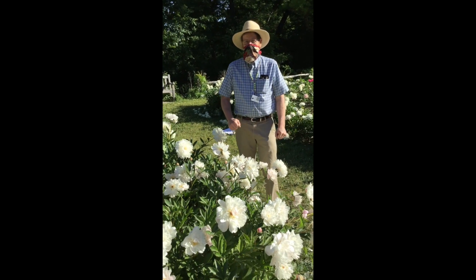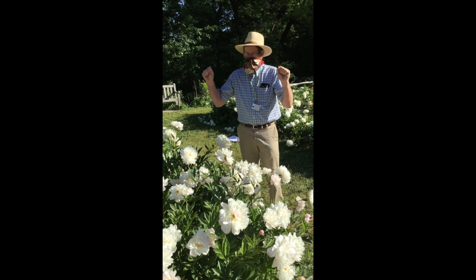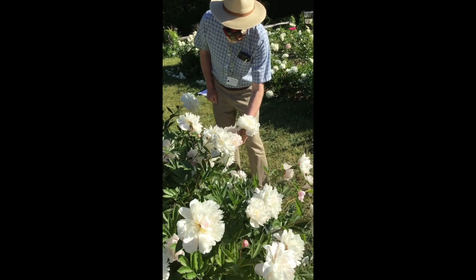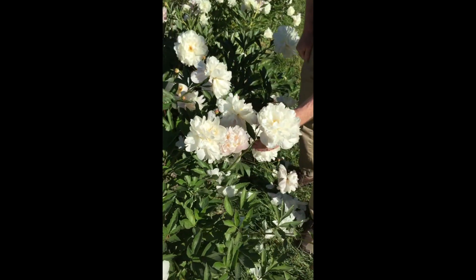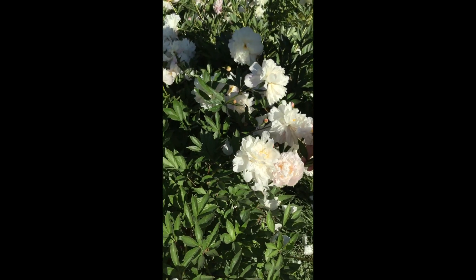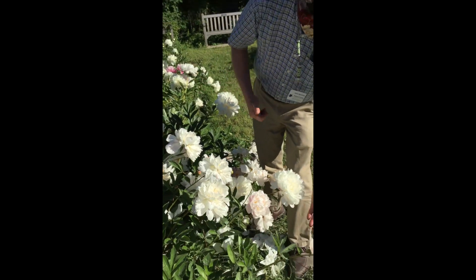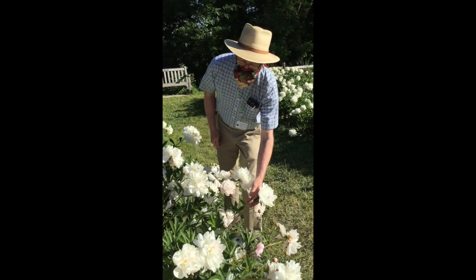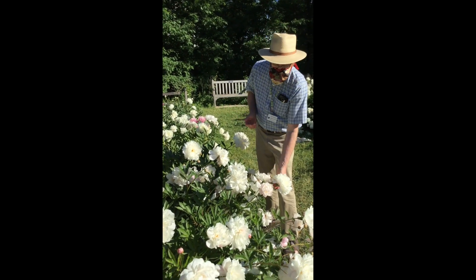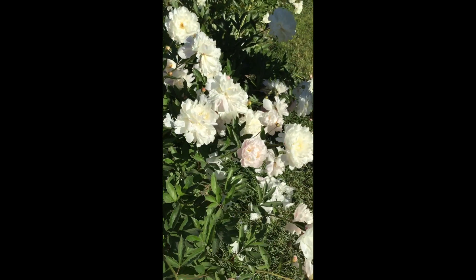We are out here cruising the peony garden, kind of like butterflies or bees going, ooh, let's go do that one. And this is Pride of Essex — clearly Kelway for a name like that, Kelway out of England. Aren't these just enormous full flowers? I'm obsessed. For a bouquet they're a bit over-bloomed at this point, but I don't care. They're still gorgeous. They are amazing.